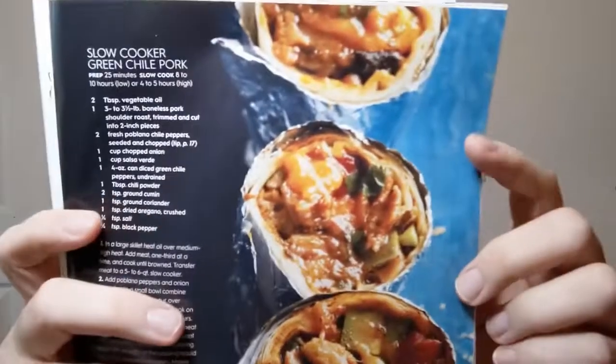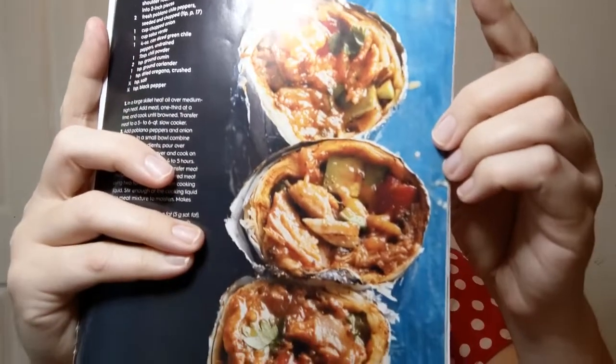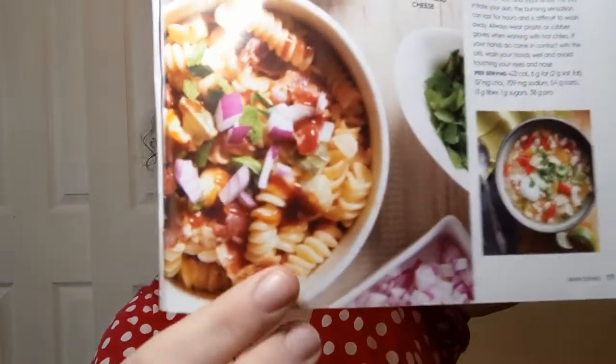Slow cooker green chili pork — green chili is just like the state everything of New Mexico. Matter of fact, New Mexico has a state question: red or green chili, or you can ask for Christmas which is both — I'm not even kidding, look it up. Cajun mac and cheese — I'm on board for that; it beats the box stuff, which we still make but doctor up. And barbecue chicken macaroni and cheese — they are using the spirals in that one.